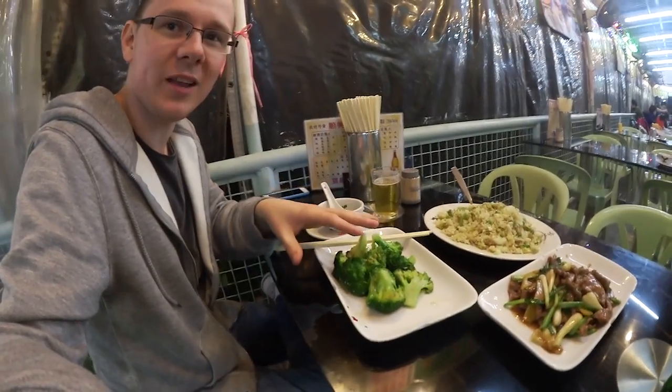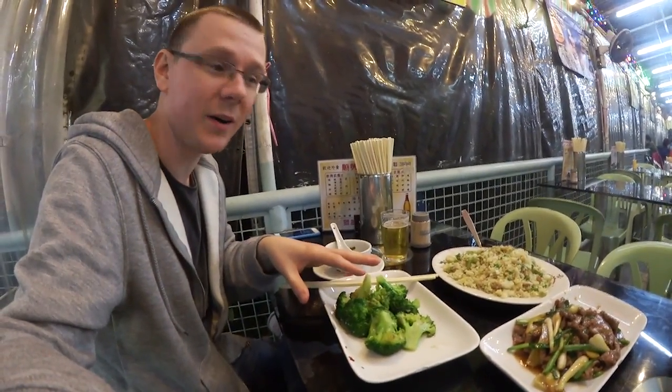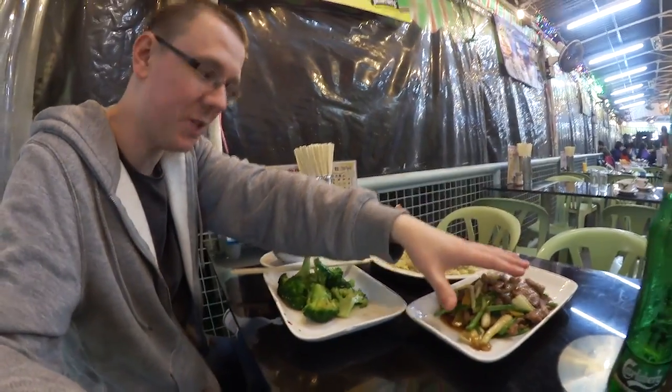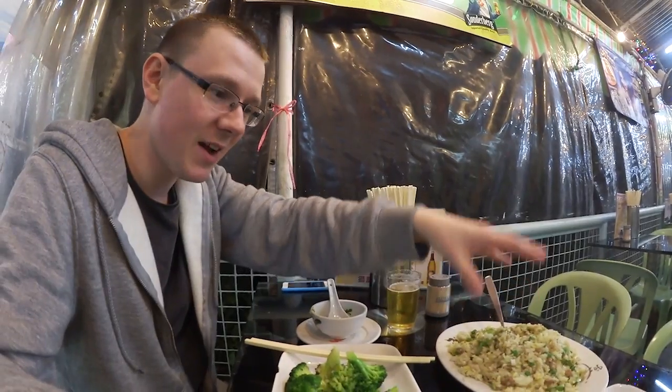Congratulations on staying to the end of this vlog. As a very special treat and a thank you, I am going to give you some legit food porn right now. We've got here broccoli with garlic — laced with crack cocaine as far as I'm aware — minced beef with ginger and spring onion, also laced with crack, and my favorite: minced beef fried rice with lettuce. These are the three dishes we always used to have when we lived in Hong Kong. These are the best tasting food in the entire universe. This restaurant is super busy — always packed full of people, and they're all Chinese, so you know it's really good food.